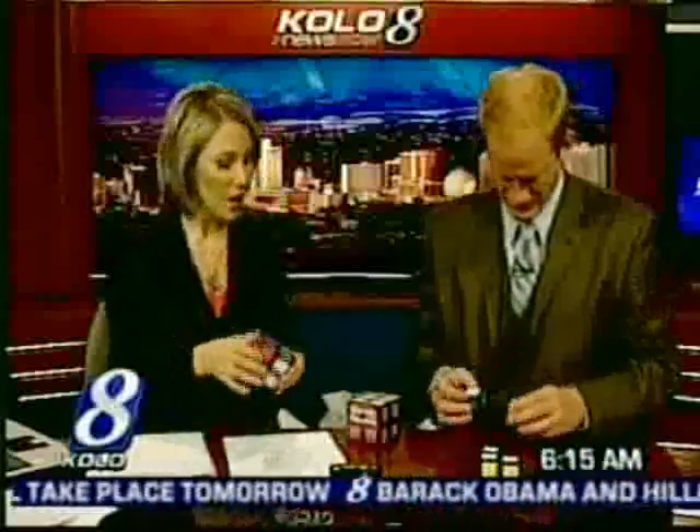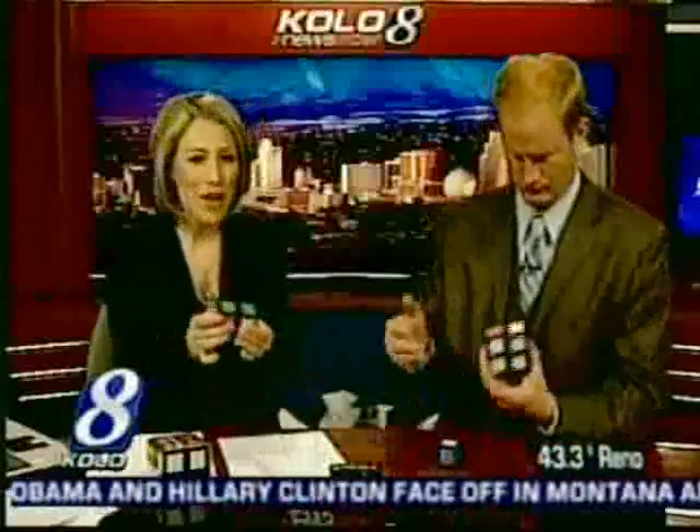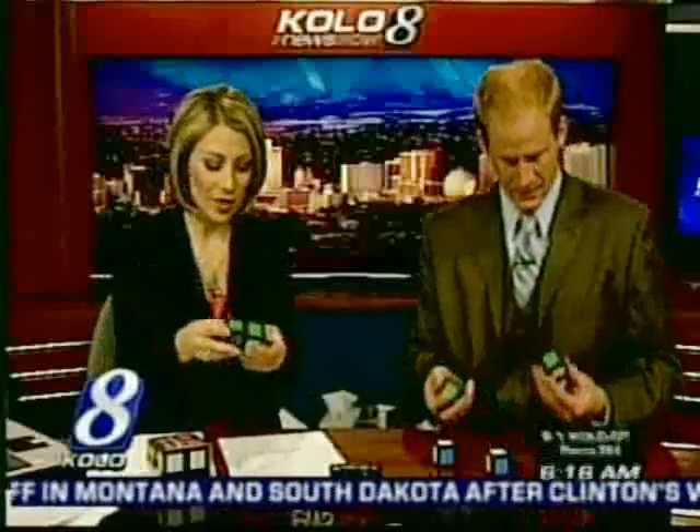It's kind of a Rubik's Cube type of deal. You're trying to make all sides match like this — you take it all apart and it's supposed to look like that. And it has magnets, but the magnets actually repel each other. So if you don't have it right, it won't stick, but if you do get it right, it will stick.